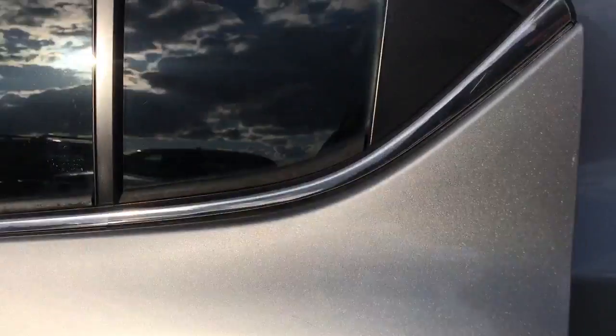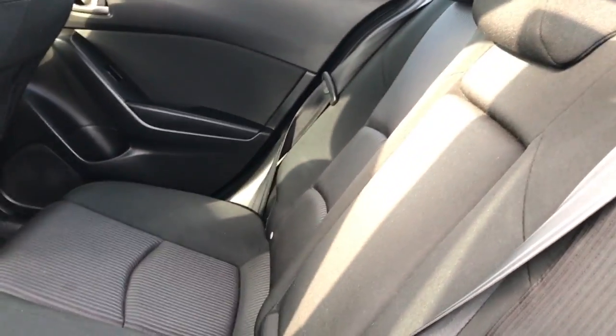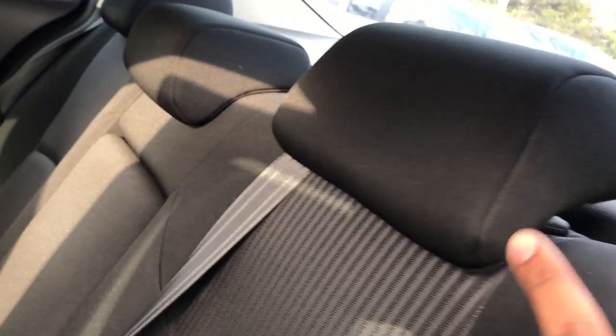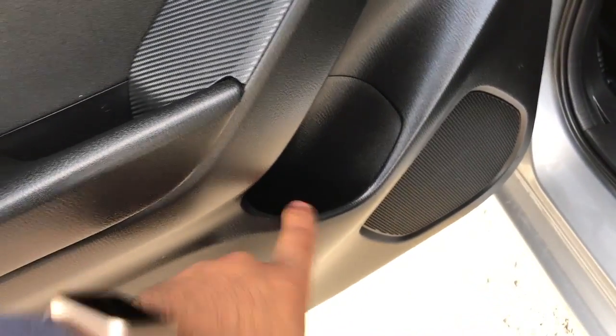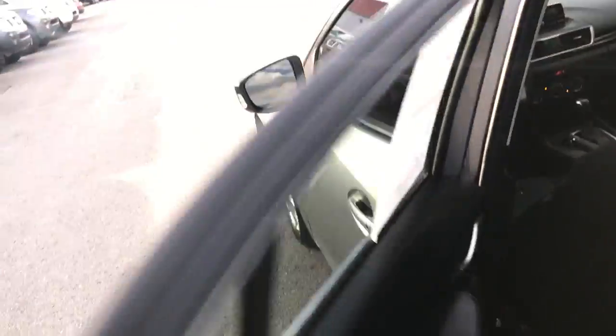Seats do fold down flat. You have your cargo net. And you can see, for a compact car, you do have a fair amount of legroom and headroom. You do have a fold down armrest with cup holders, and these headrests are adjustable. Now you do have little side pockets here in the doors — they can act as a cup holder, or just a nice storage area.